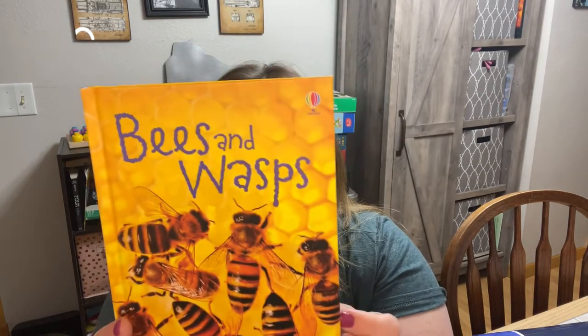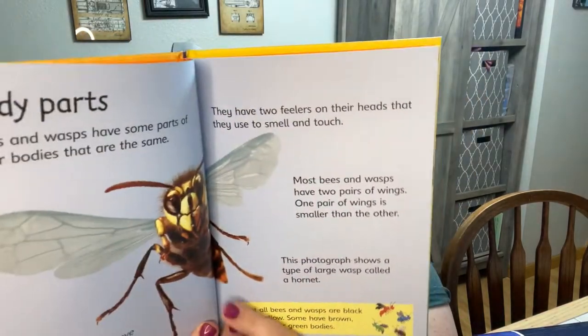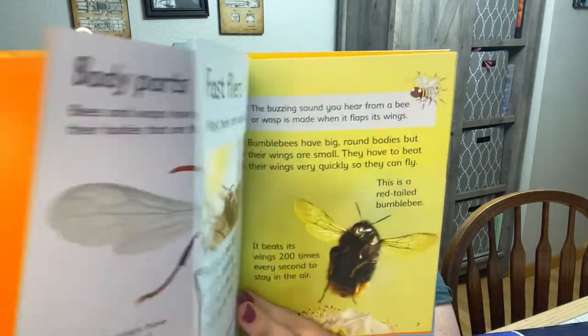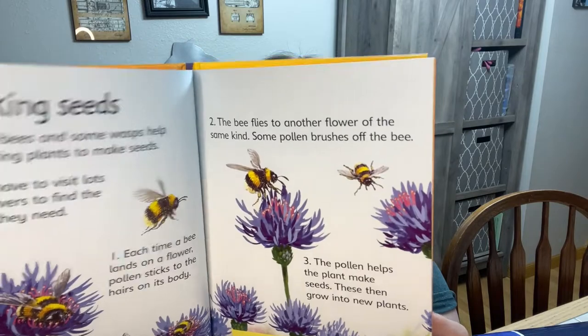Bees and Wasps is another one of those Usborne beginner books. What do bees and wasps eat? What types of nests do they make? How do bees make honey? You will find out so much about bees and wasps. This is another Usborne beginner book from the Science Level A kit from Bookshark.